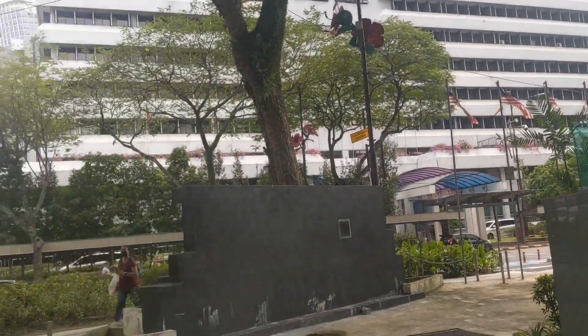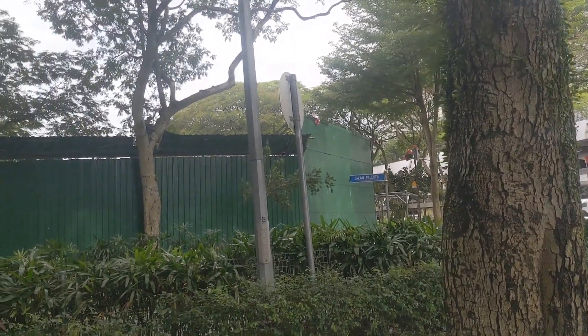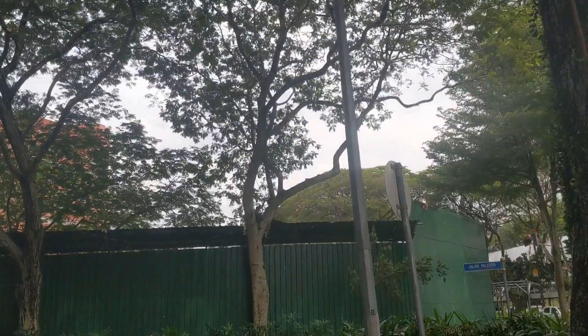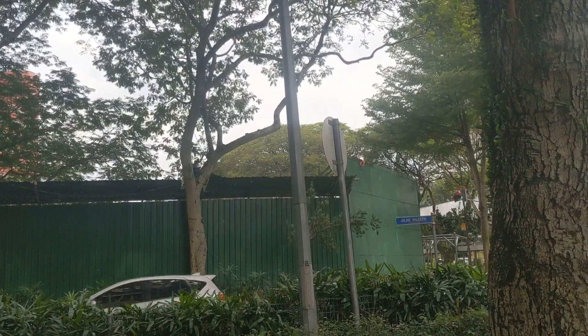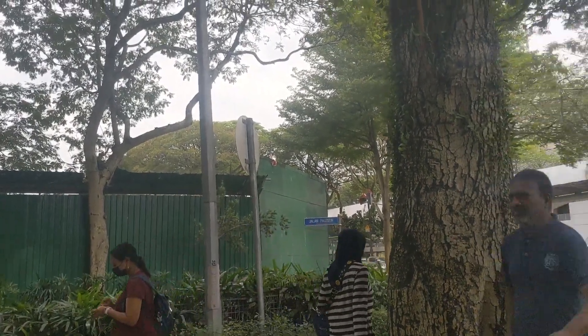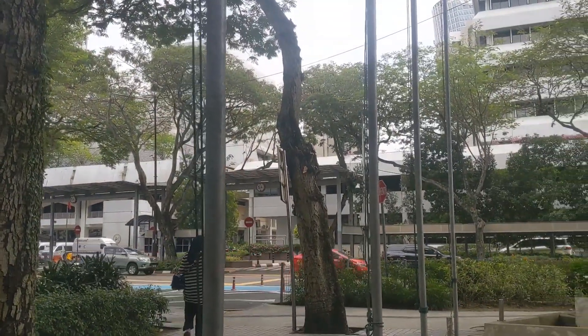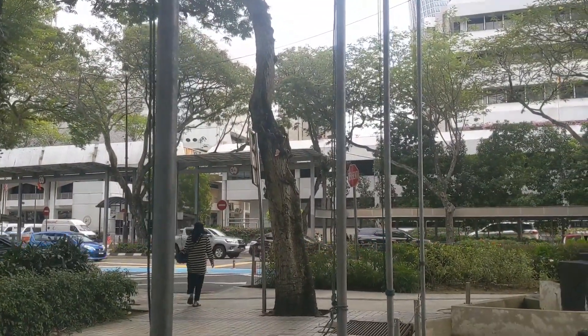Just taking a little break here underneath the trees. It's actually pretty nice as long as the sun is not out — then it's not so bad here in KL. Not like it is in Bangkok, where you'd be sweating profusely at this time, 2 p.m.